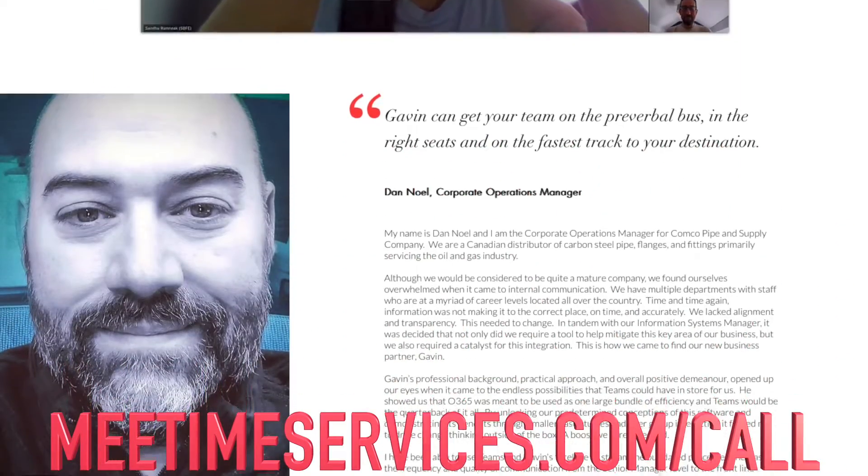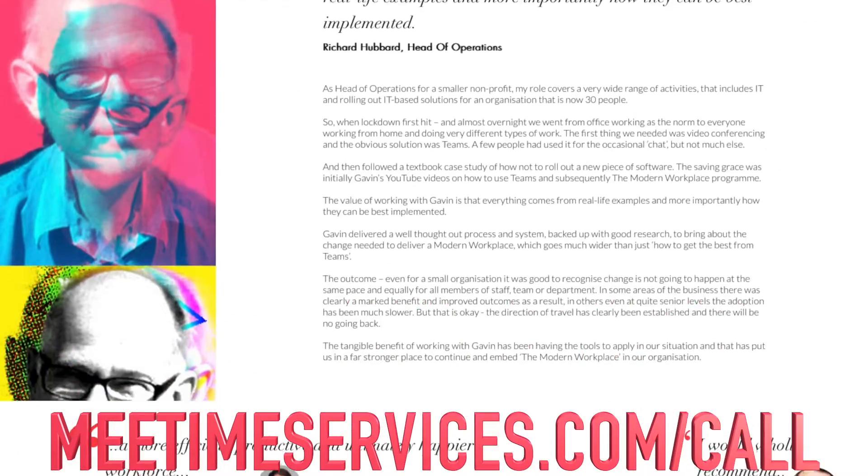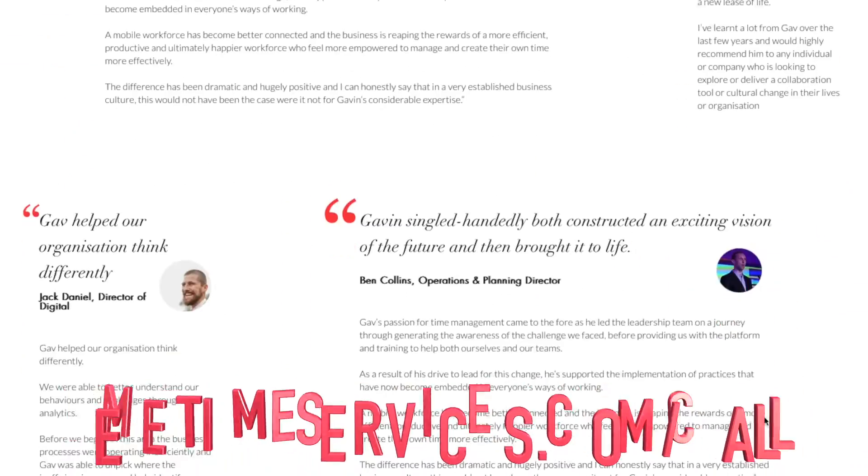I'm Gavin Jones, founder and director at MeTime, where we help organisations be more efficient, using Microsoft 365 to improve their sales and wellbeing. If you're interested in working together, book a call using the link in the description below.